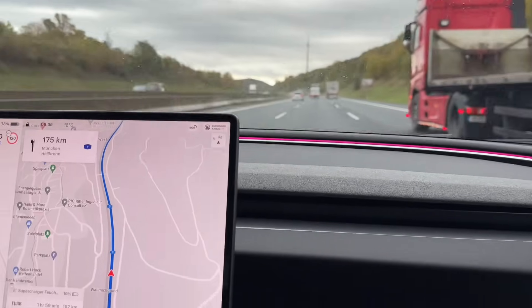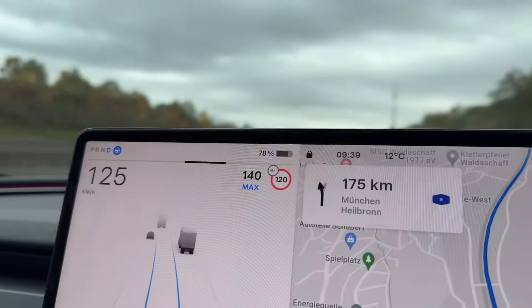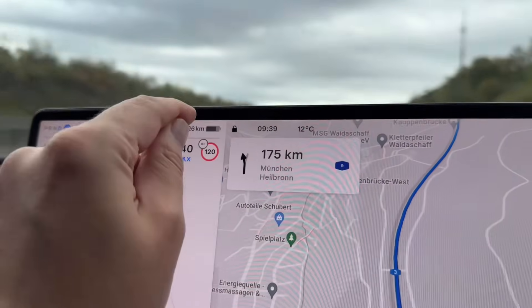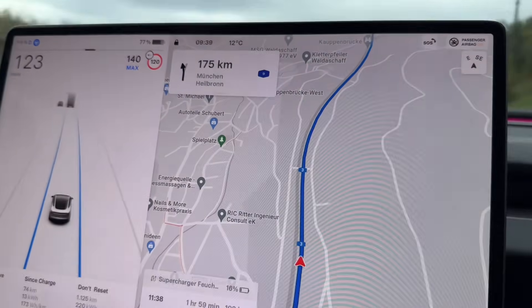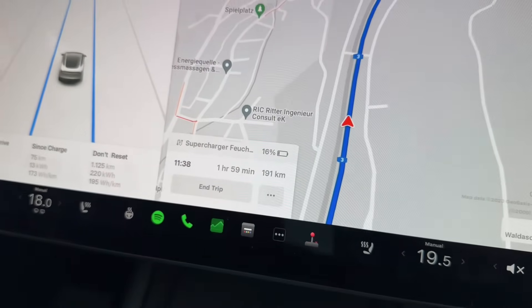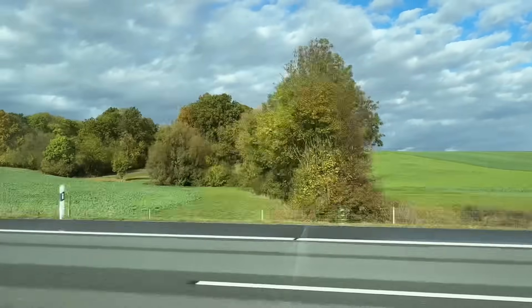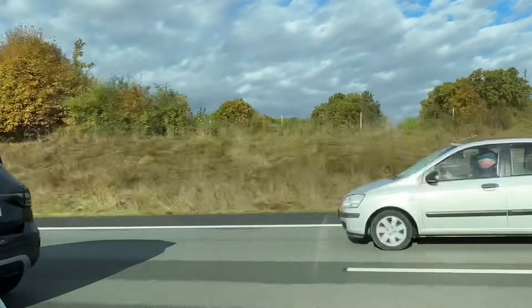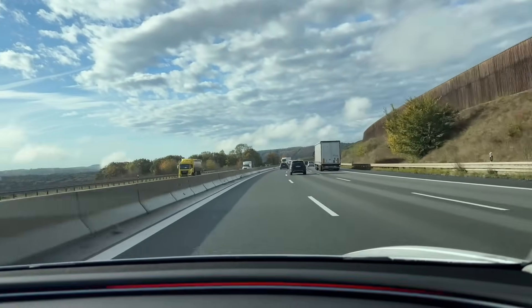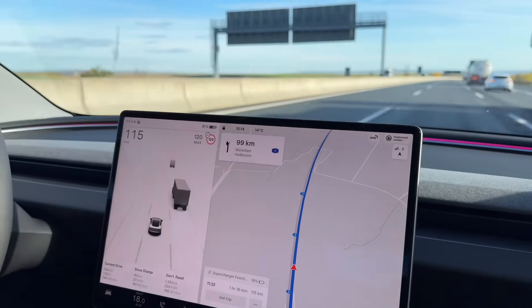We are on the road still. We've been driving for 74 kilometers and we have 78 percent left, which equals 326 kilometers. We'll see how far we actually go. We've added our first supercharging destination which should allow us to arrive at about 16 percent.